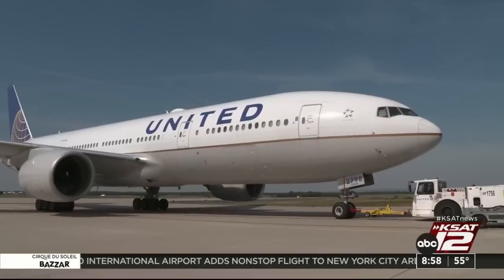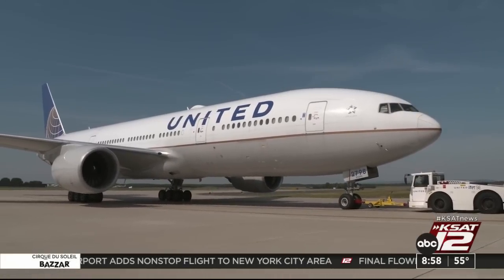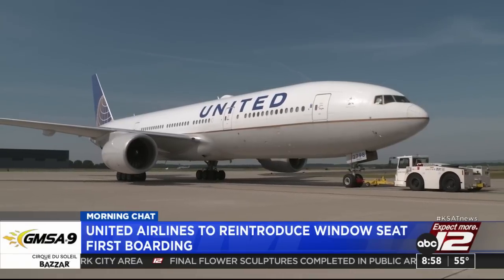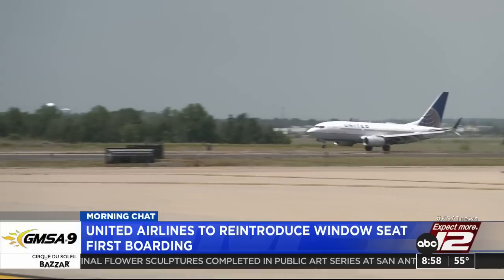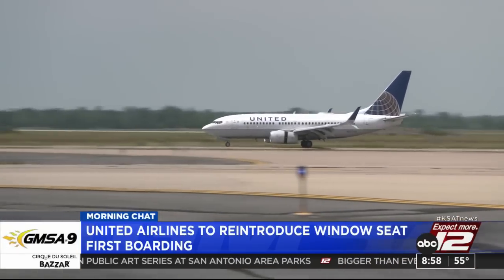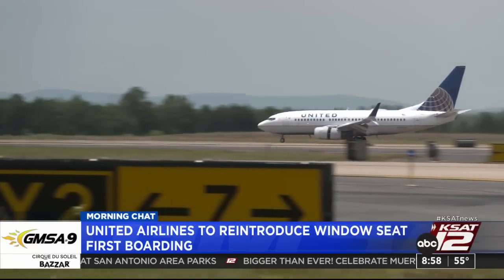A lot of people traveled this year. Air travel is back in a big way — it's now beaten pre-pandemic levels. And one of the most stressful things, I think a lot of people would agree, is the boarding process. It can get a little crowded, especially on those full flights, putting your luggage away and everything like that.